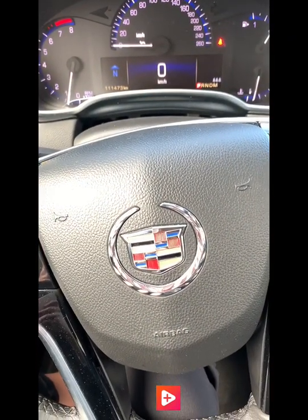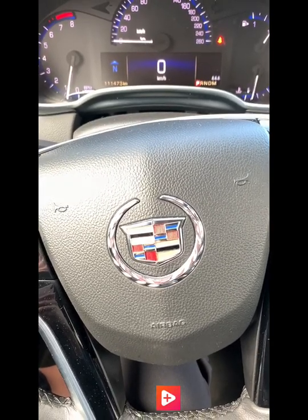All right, so there we have it — the 2015 Cadillac SRX. Let me know your thoughts and I hope you enjoyed.